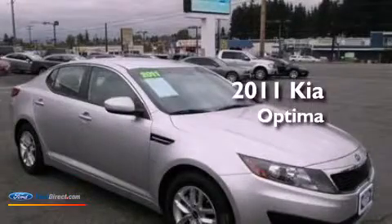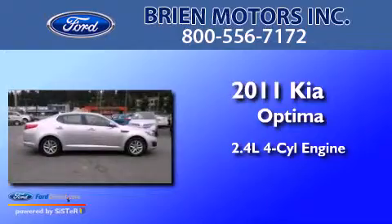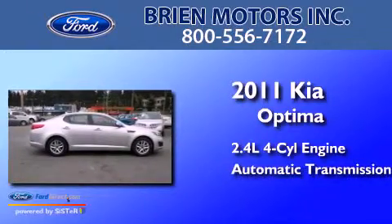This is a 2011 Kia Optima. It has a 2.4-liter four-cylinder engine and an automatic transmission.